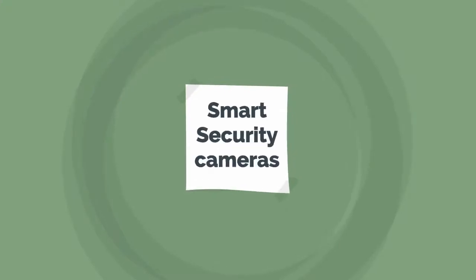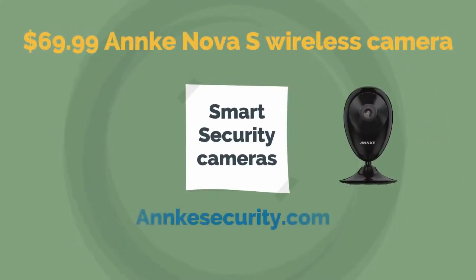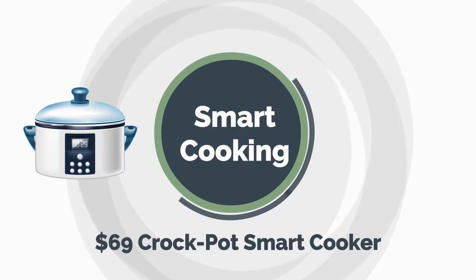For Smart Security Cameras, check out the $69.99 Anke Nova S Wireless Camera at AnkeSecurity.com or Amazon. For Smart Cooking, a $69 Crock-Pot Smart Cooker can be a good choice.